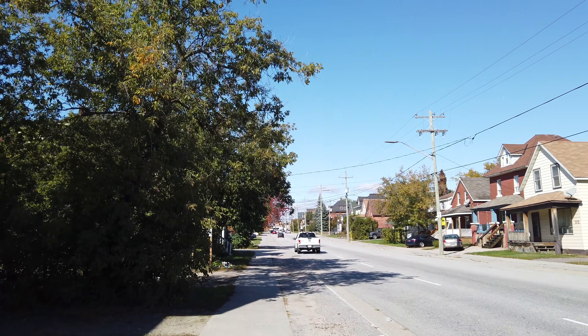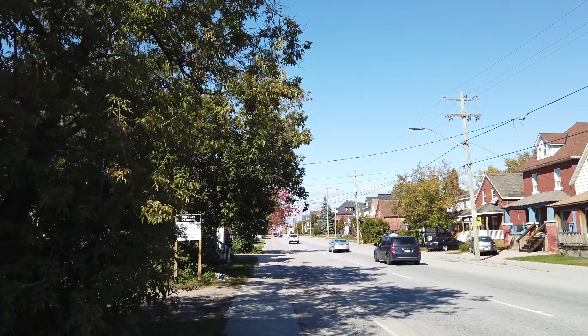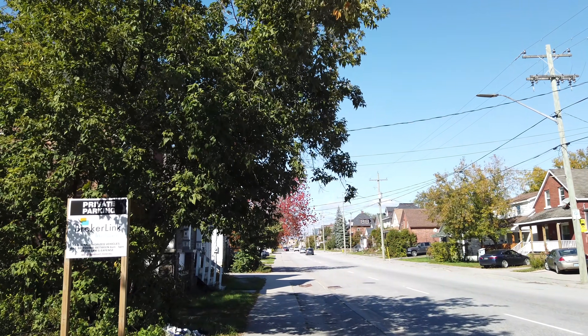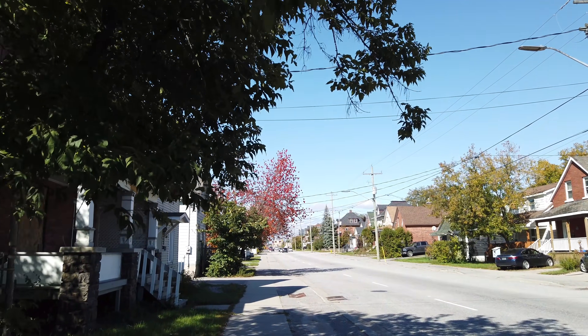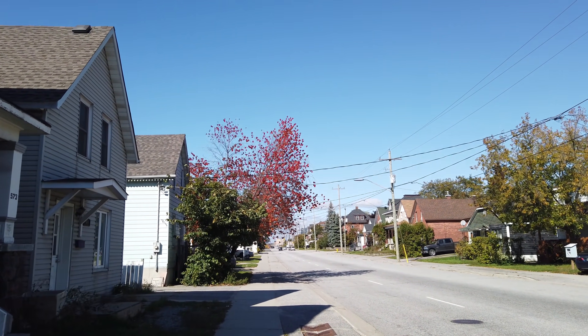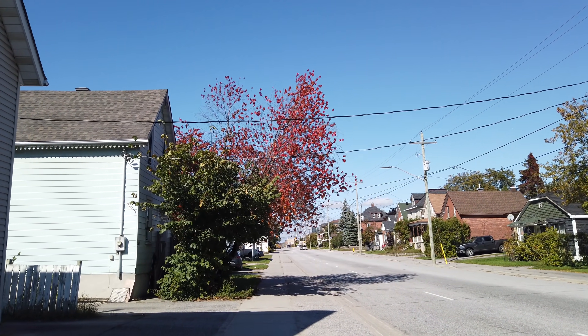So this is the east end — this is considered the more sketchy side of downtown. In another video I walked through the old west end, which is the nice side. So we'll just walk along McIntyre Street East here, heading into the heart of downtown, or sort of on the outskirts of downtown here.